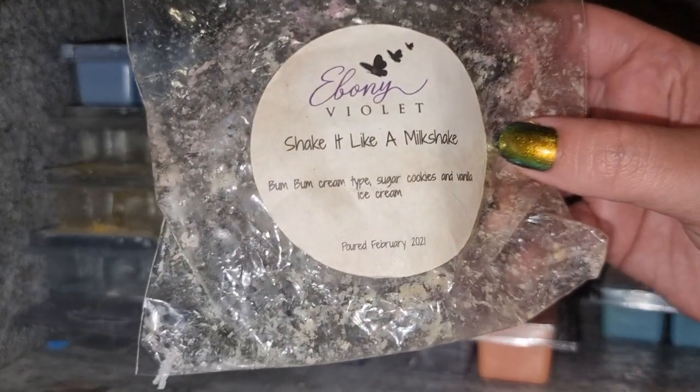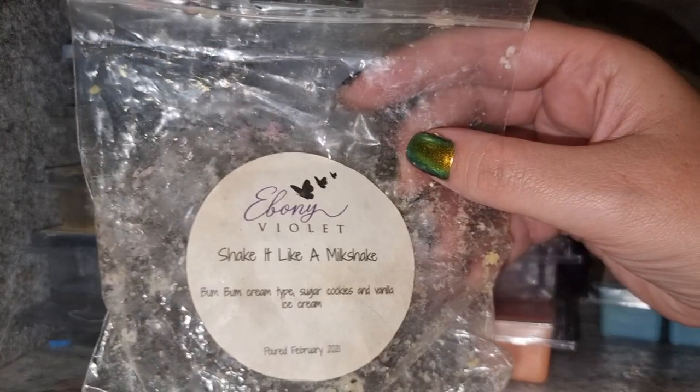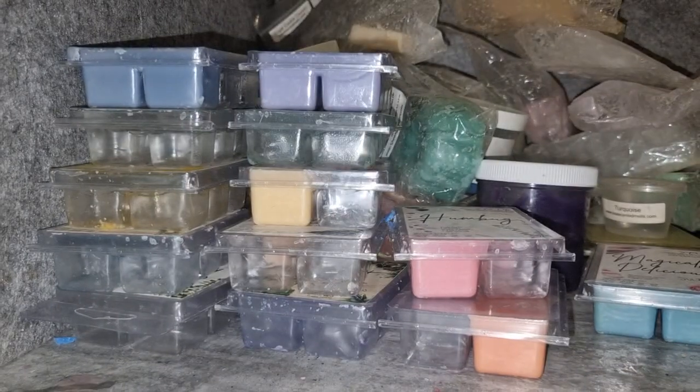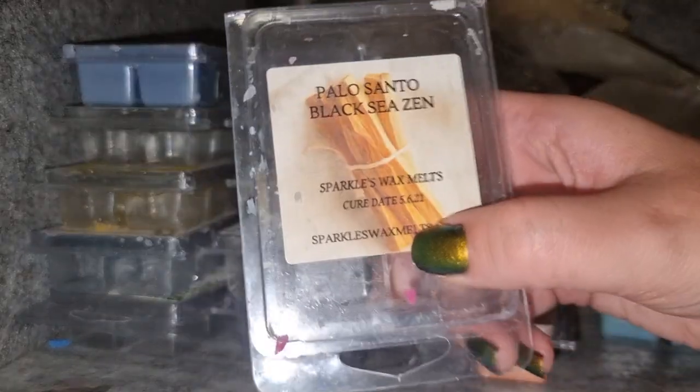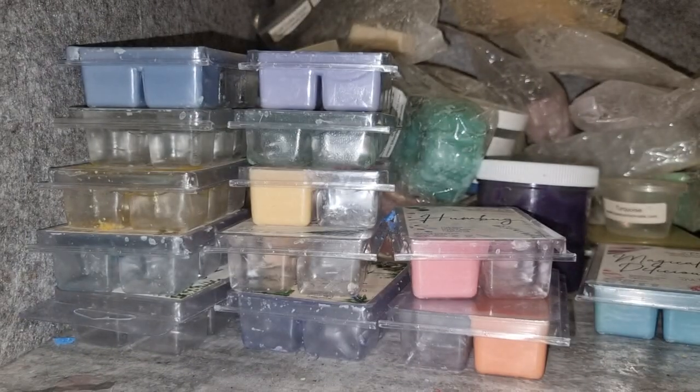Ebony Violet Shake It Like a Milkshake — boom boom cream, sugar cookies, and vanilla ice cream. I really like this one. It's an odd one — sometimes you go into the room and it smells a lot like boom boom, other times it smells more like a milkshake and cookies, ice cream and cookies. Her cookie scent is really good. I get great throw from it — possibly would get it again, don't need large quantities but I'd get it in small quantities.